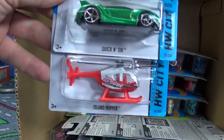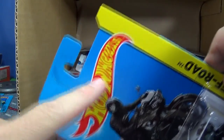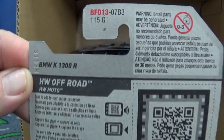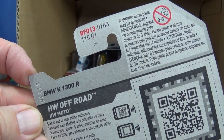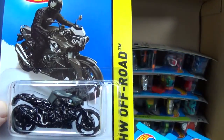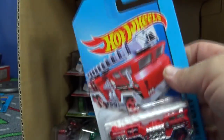Here's the variation of the Quick and Sick — all of these were in that other case. There's the BMW. Doesn't say 'new for 2014.' Now see, the international packages — they don't have the case code on the back. HW Off-Road doesn't give any indication that it's even a 2014. It says 250 models for the year, but no indication of 2014 for the international collectors.